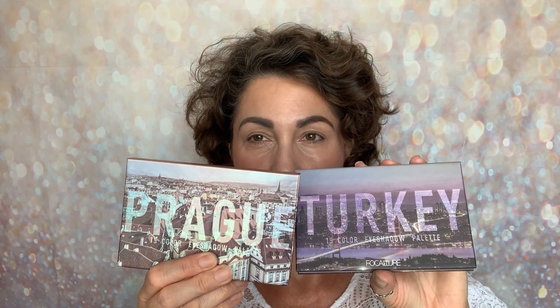They actually sent me two palettes and the second one is the Turkey 15-colour eyeshadow palette. So it looks like this. I'll show you them side by side — this is the Prague one I've already shared with you, and this is the one I'm going to be sharing with you today.